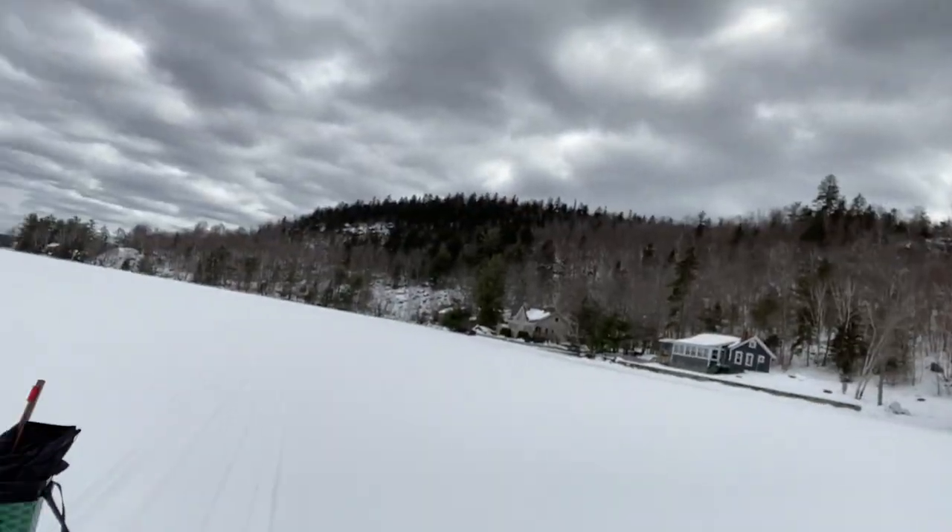Alright, how's it going everybody? So today we're switching things up. It's March, so it's towards the end of the ice fishing season here in Maine. Temps are starting to warm up — it's a pretty good day out here, about 40 to 42 degrees, so even the wind chill is not too bad. I've got the lake pretty much to myself, at least in this section of it today.